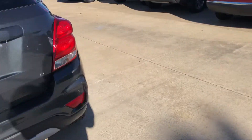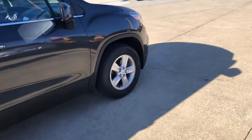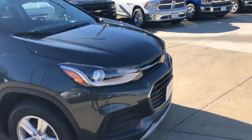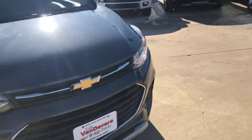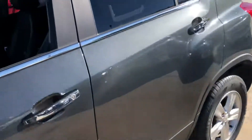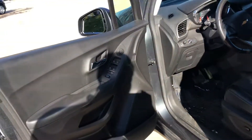It does have rainy tires on it. This one is an all-wheel drive unit — a 2017 with only 33,000 miles on it. This one is an LT.